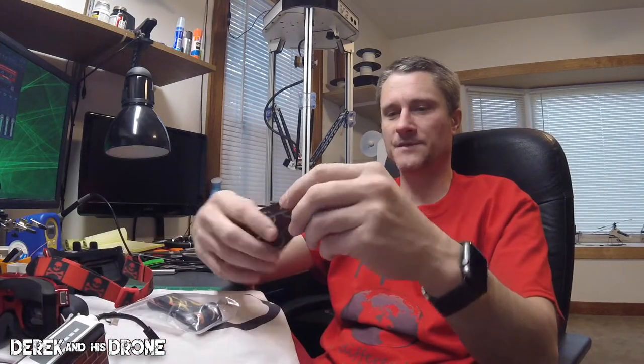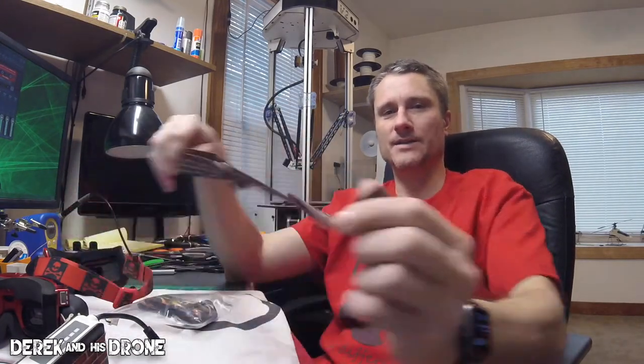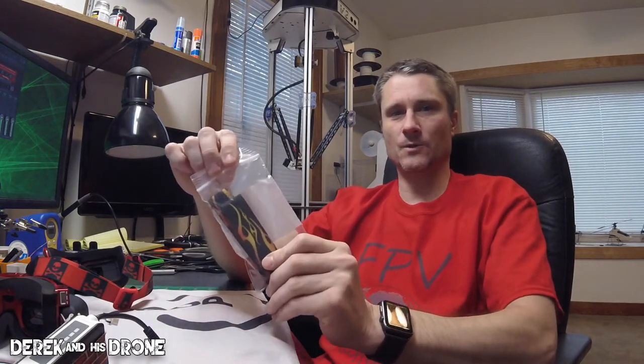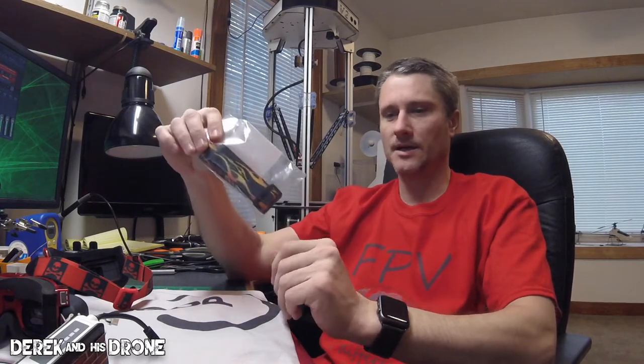I do have a couple other straps from them. This is one of their V1 straps — I kind of like the pattern on it. Here's another V1 strap, and I'm actually going to give this one away, so check my next video because it's going to be a giveaway for this strap. But let's take a look at some of their apparel.